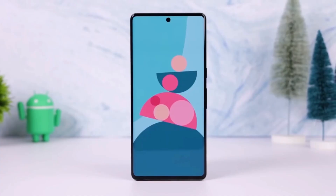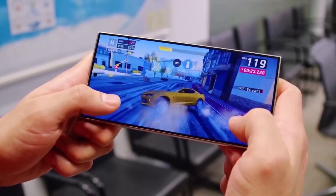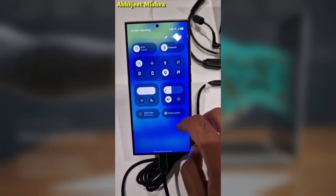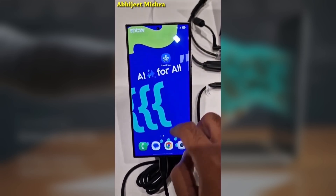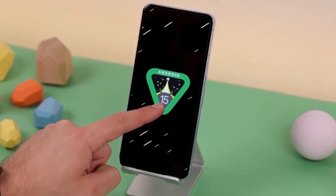While iPhones have been praised for their software, One UI 7.0 introduces features that could make iPhone owners envious. So let's dive into five standout features of One UI 7.0 that will have you bragging about your Galaxy device.